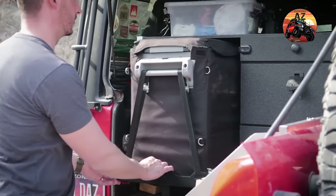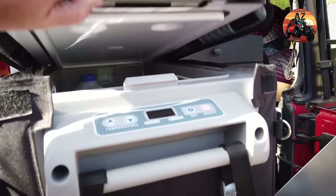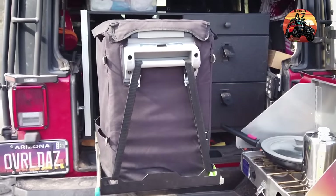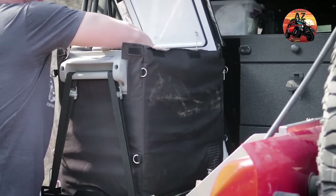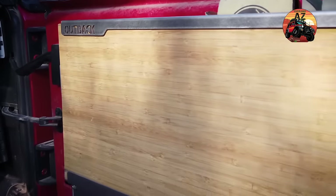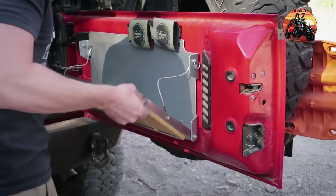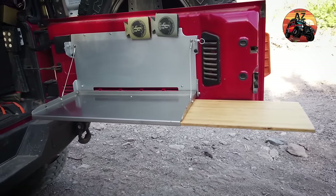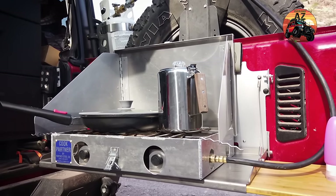At number two is our Tough Stuff Overland 12-volt fridge. We love how much space it gives us — we don't need to carry ice on the trail, which means no watery mess in our food after a long week. It's also really great if you have kids; you can easily throw in bottles of milk, snacks, sandwiches, whatever you want, even for a day trip. And finally, at number one is our Outback Adventure Products tailgate table. We love how compact it is, it's always available on the back of our tailgate, super easy to use with no rattles on the trail. You can fold it down quickly for sandwiches at lunch or set up your stove and slide out the cutting board for a big dinner.